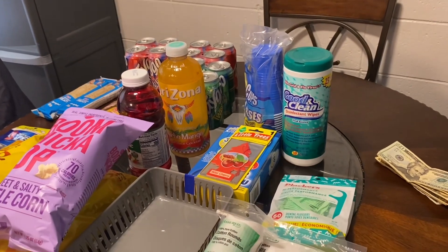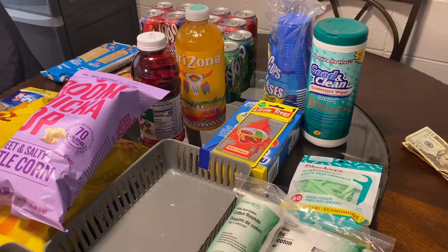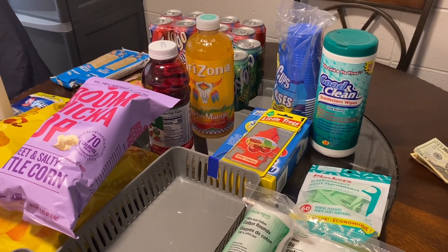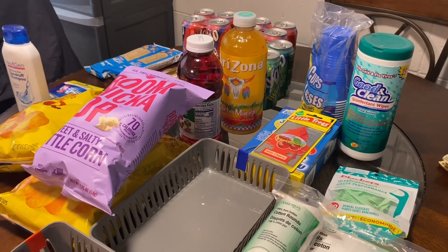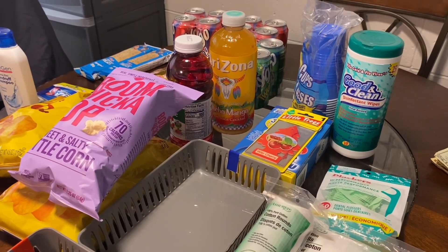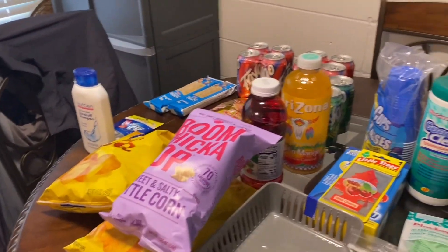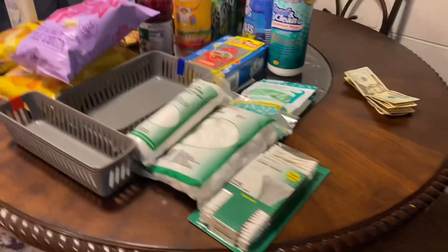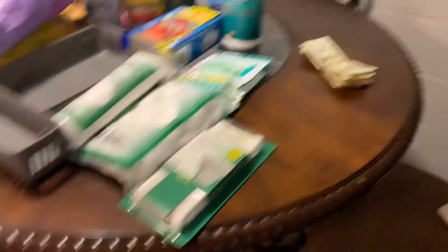Hey everyone, it's Emily. So I'm back. Like I said earlier, we have $100 to spend today. We had an outing to do with $100. I needed to go to Dollar Tree, so these are the things that I picked up. I'm going to do a quick Dollar Tree haul, and then I'm going to explain to you about the money that's left on the table.